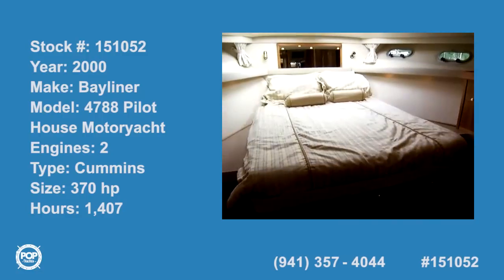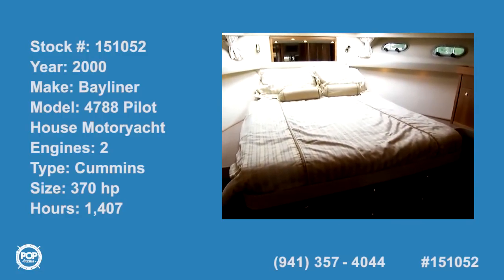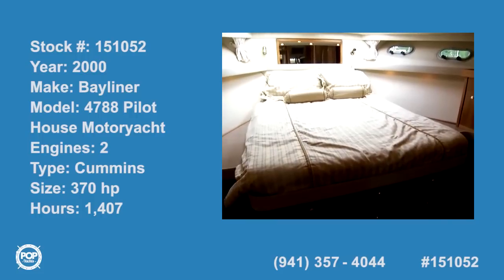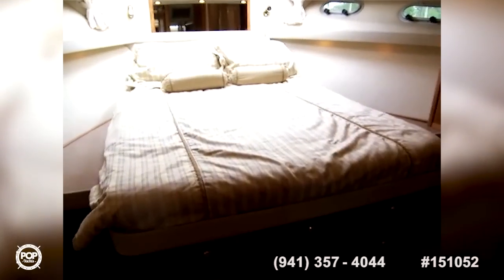Today we're on a 2000 Bayliner 4788 Pilothouse Motor Yacht, starting out here in the forward cabin. We've got a spacious cabin here with lots of beautiful woodwork all the way around — looks like mahogany.